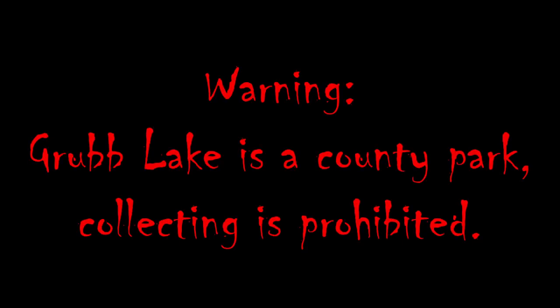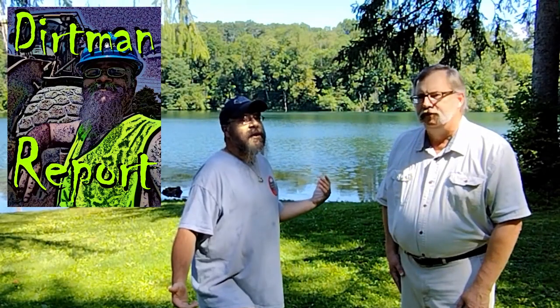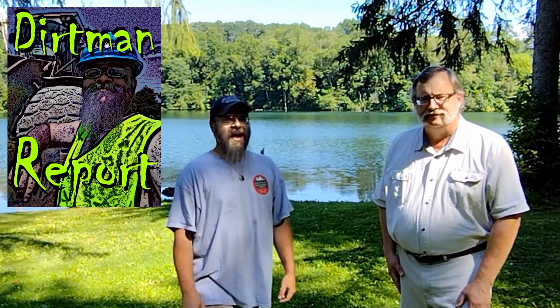Warning: Grub Lake collecting is prohibited. Dirt Man here with another special report. Today I'm at Grub Lake in Lancaster County, Pennsylvania, with the legendary author and geologist Robert Beard.